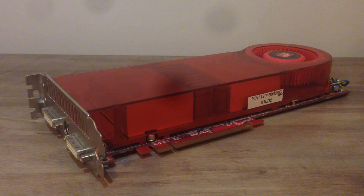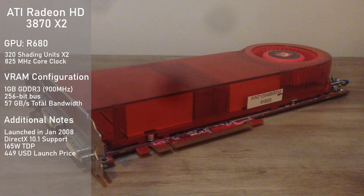This is the Radeon HD 3870 X2. Let's talk about the specs of this powerful card. It makes use of two R680XT GPUs, each having 320 shading units for a total of 640. Each chip is clocked a bit higher than a standard HD 3870 at 825 MHz instead of 775.